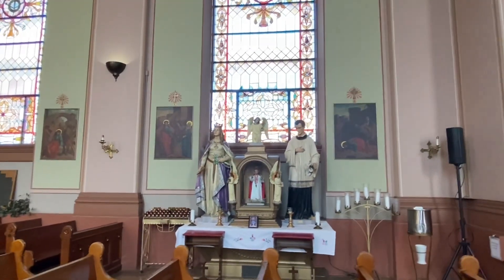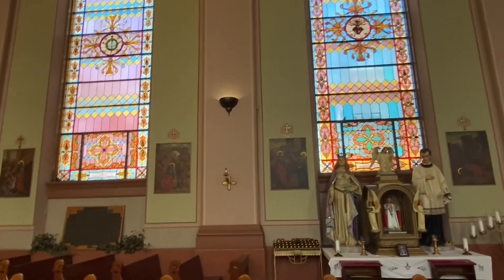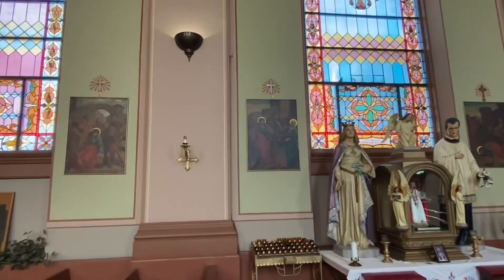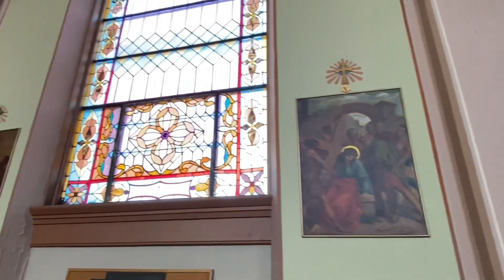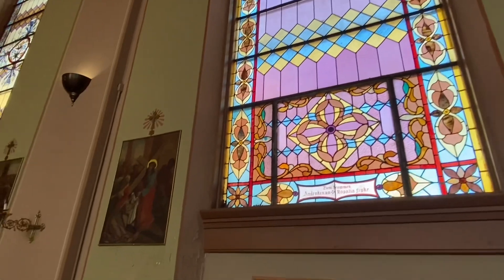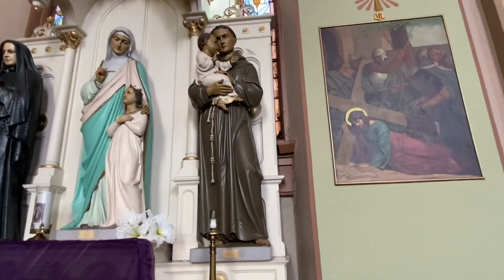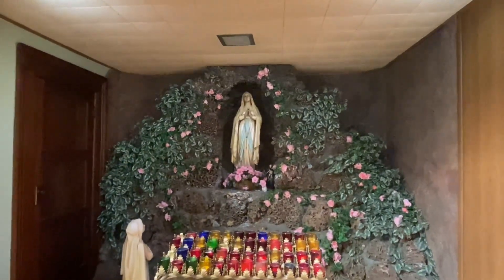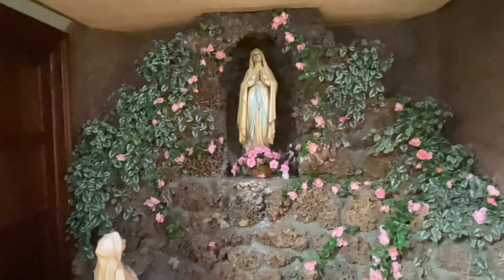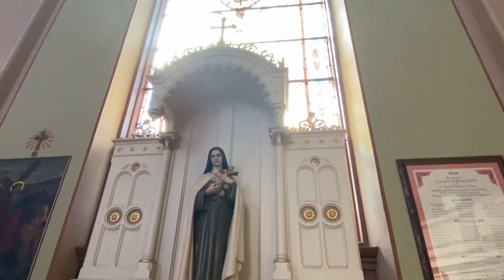Everywhere you look, something beautiful — a statue, a window with blue coming in behind it. The Stations of the Cross are also quite beautiful with the paintings. Let's see who we've got down here — that looks like St. Anthony, St. Anne, and then this is Mother Cabrini. Oh look at this — a big grotto to Our Lady of Lourdes back here. It's lovely. And then we've got St. Therese here, and a beautiful window above her.